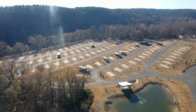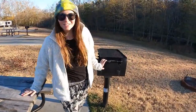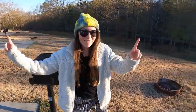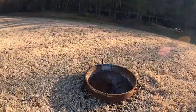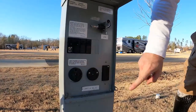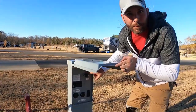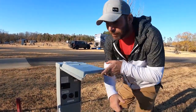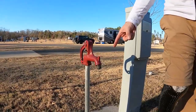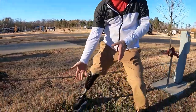Each site has its own picnic table, grill, and fire pit. For hookups you have 50-amp, 30-amp, and 110 breakers, and lights come on at night so you can see what you're doing if you come in late. Right next to that is your water connection. Fair warning: water pressure is a little bit low here.